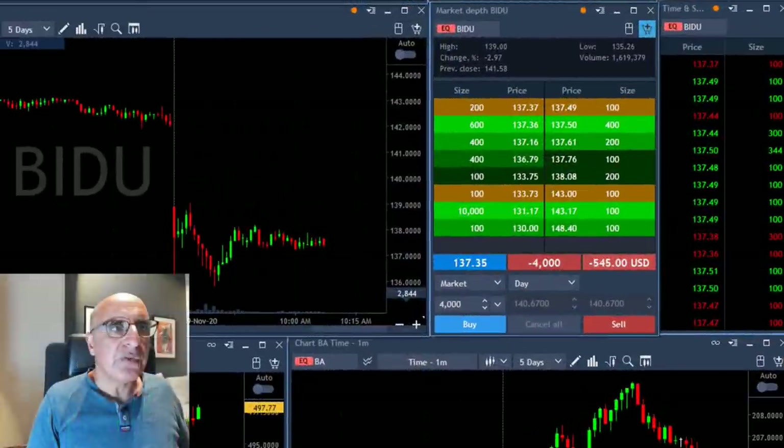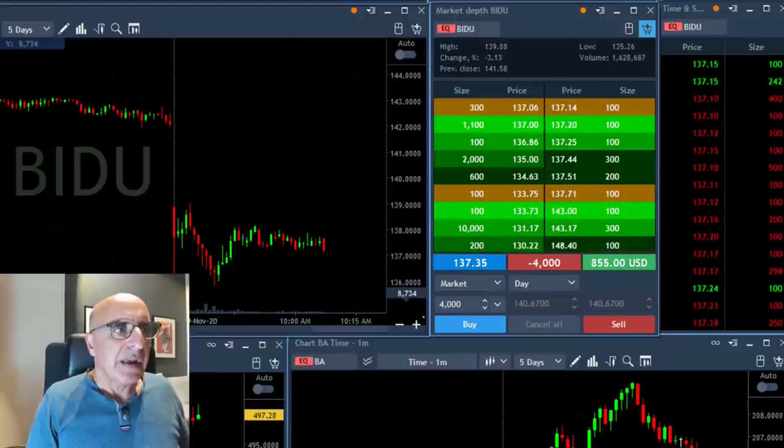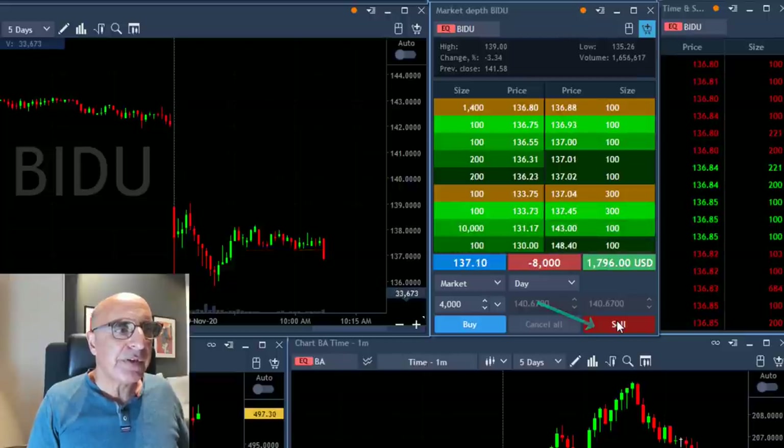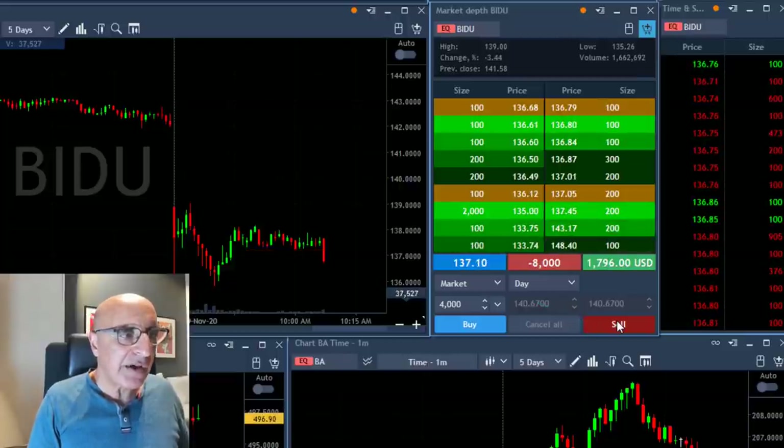Baidu is not doing a thing and finally moving down. I'm gonna add — adding now another 4,000 shares. It finally made a decision and I hope it's going to continue. Just added.